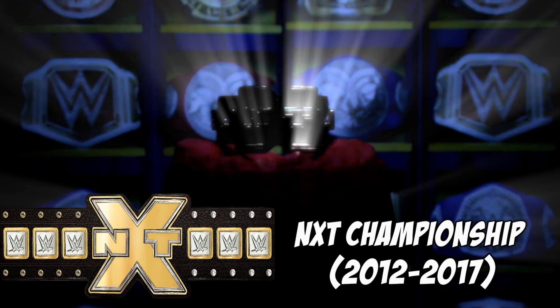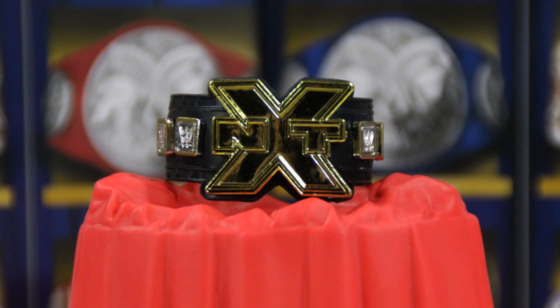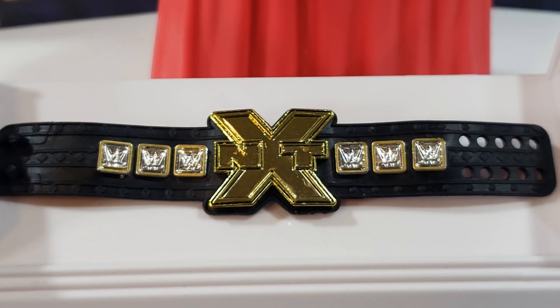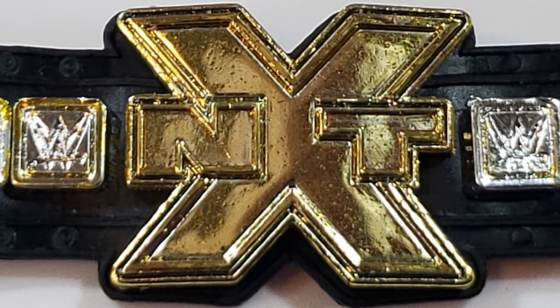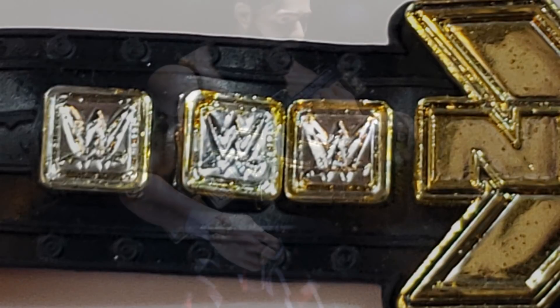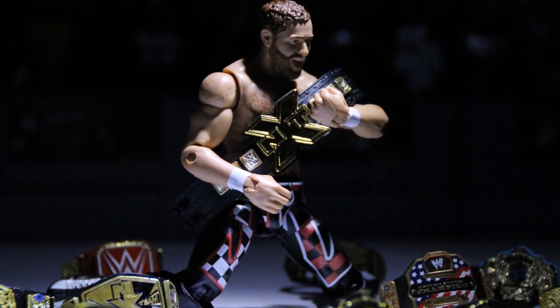The next generation of WWE superstars needs a belt fitting for their brand, and I think the NXT Championship from the 2012 to 2017 run perfectly captures that. This belt is uniquely designed and also uniquely minimal — all it has on its center plate is NXT with a big giant X. The super wide strap and the six side plates almost look like a film reel, like you're watching future talent being developed right in front of your eyes. You can get this belt with the GameStop exclusive Samoa Joe, the Target NXT Takeover Wave Seth Rollins, the Elite 43 Kevin Owens, or for my money, the Elite 40 Sami Zayn.